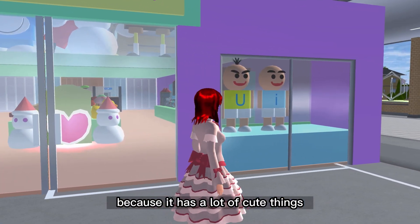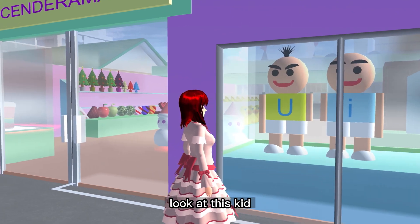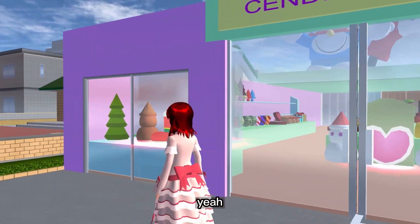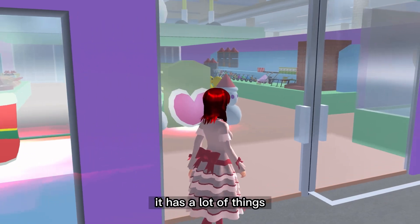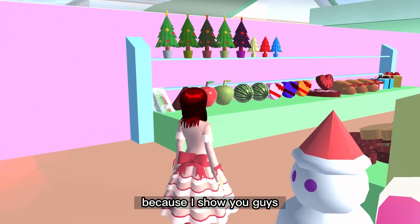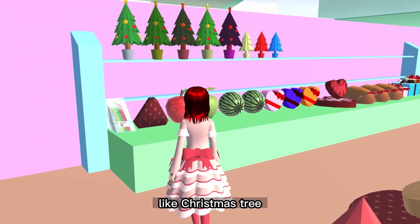It has a lot of cute things. Look at this — one has hair and one has none, yeah. It is so cute. It has a lot of things, like a Christmas tree.